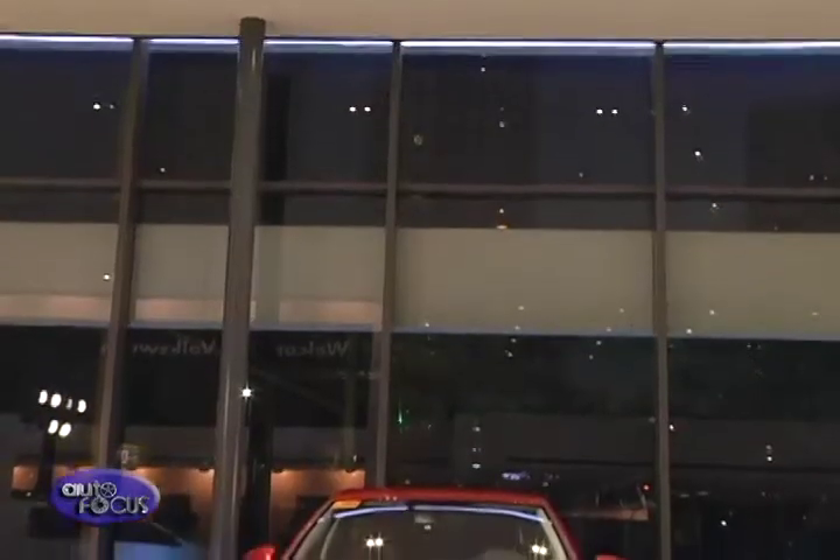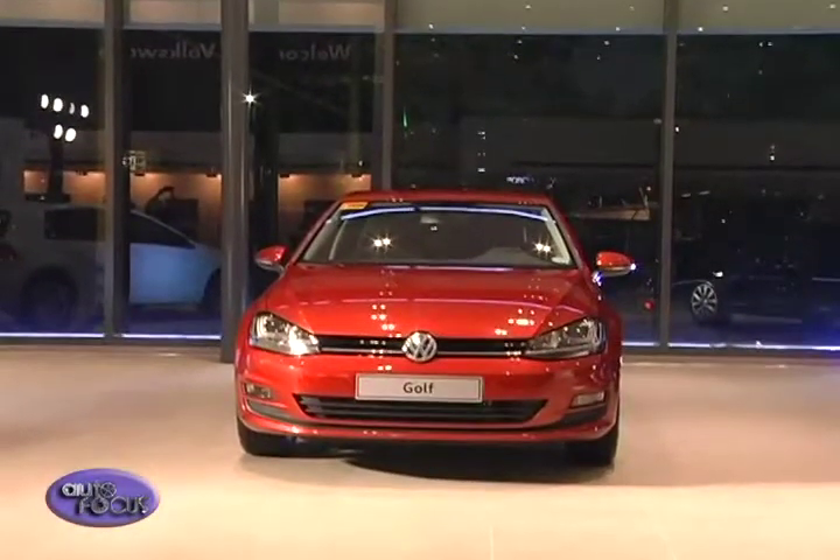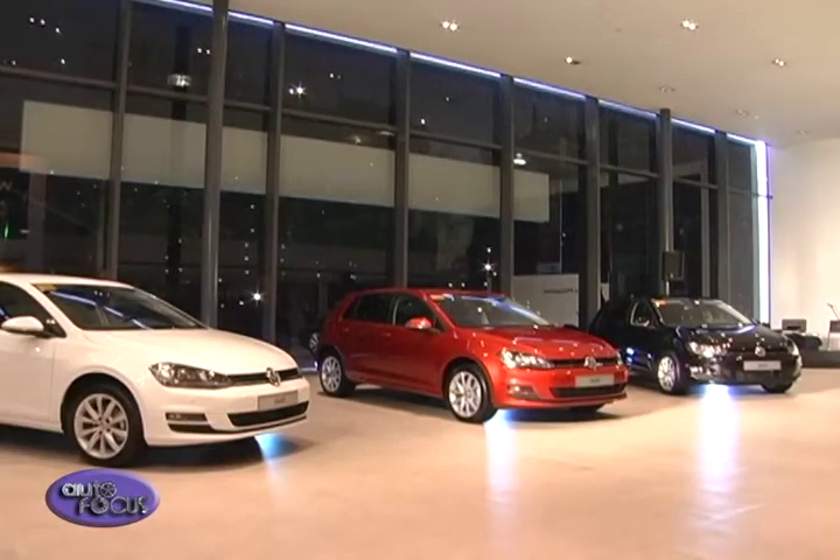Automobile Central Enterprises, the official distributors and importers of Volkswagen vehicles in the Philippines, recently introduced two more Golf variants at a Volkswagen showroom at the Bonifacio Global City, therefore expanding the Golf family of hatches in the country.